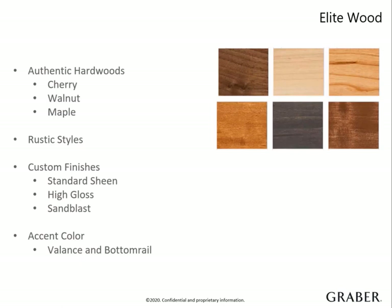In the elite wood collection, every slat and route hole is individually finished after being cut. Your customer can also upgrade any of our regular wood paints and stains by adding Premier Finishing. They can choose from standard sheen, high gloss, or even sandblast, and we will give them the same manufacturing craftsmanship as we do our elite woods.